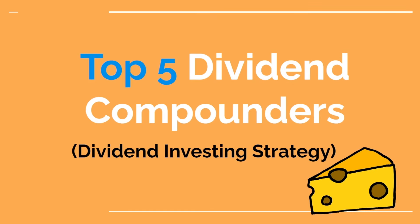How's it going everyone? In this video, we are going to talk about the top five dividend compounders, a dividend investing strategy.